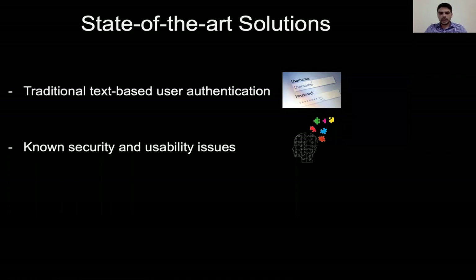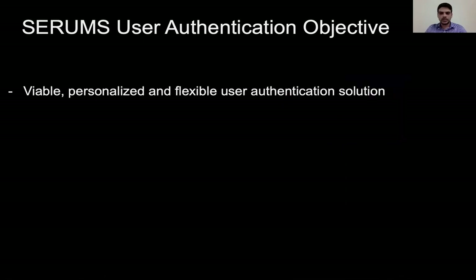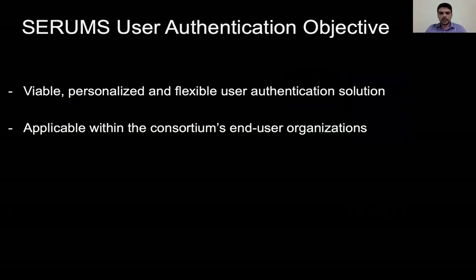Furthermore, a high number of research projects and works propose new alternative user authentication solutions that embrace multiple factors for authentication. One of the objectives of the Serums project is to deliver a viable, personalized, and flexible user authentication solution that is based on state-of-the-art practices in the healthcare domain and applicable within the consortium's user organizations.